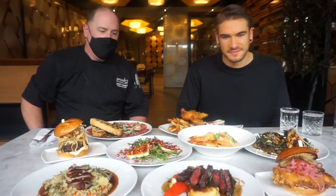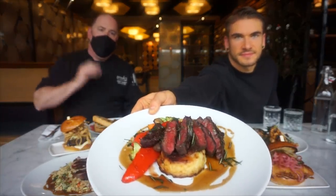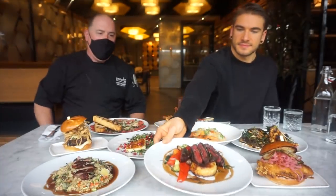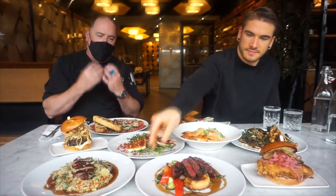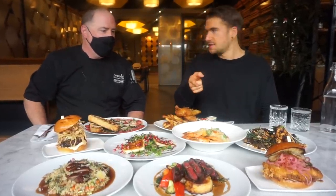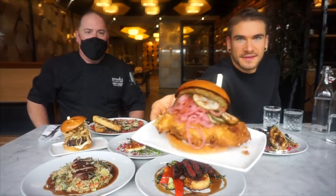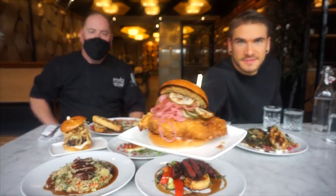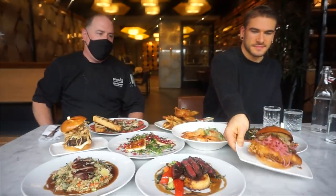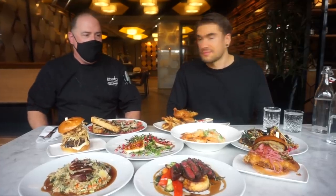Then we have our Wagyu Denver cut steak — this is Robbins Island out of Tasmania, Australia. Beautiful steak, really robust flavors. It comes with cheesy scalloped potatoes, vegetables, and fresh red wine jus. And that's aged 40 days. One of our favorites right now — new addition — this is our honey hot fried chicken. It's a tempered buttermilk chicken breast, zambal aioli, togarashi, and a honey glaze with fresh onions and sweet pickles. Everything is made here, it's actually crazy.